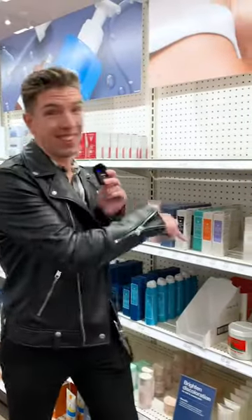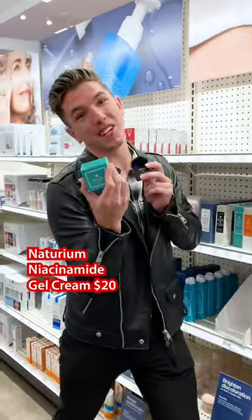Notorium. If you want to treat a concern in your skin or get rid of damage, this is the one to go with. And my favorite from them is the Niacinamide Gel Cream.